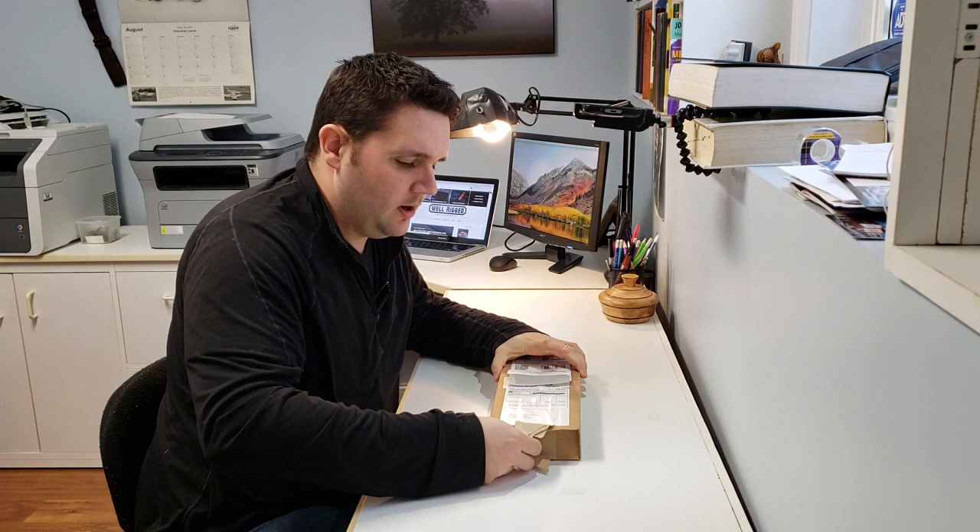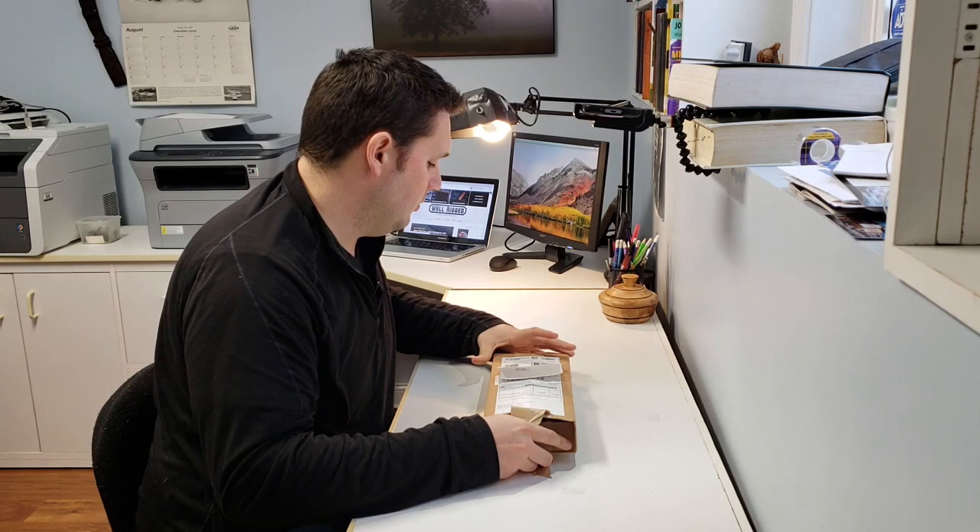Sheffield, of course, is well known for its cutlery industry. And these scissors are covered under a lifetime warranty.